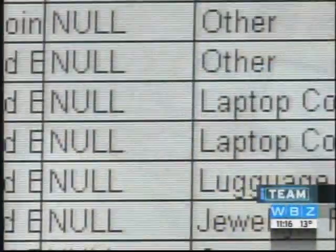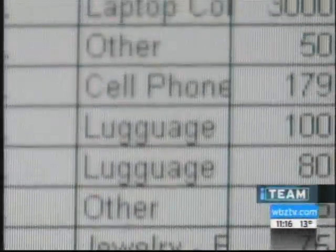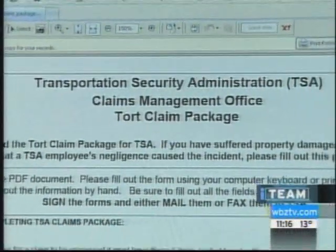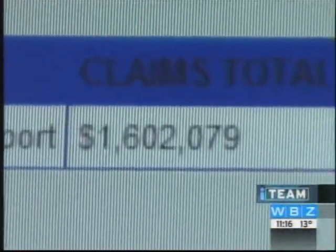The I-Team examined a federal database and found that over the past seven years, more than 1,300 claims for missing and stolen luggage have been filed just with the TSA at Logan Airport. Total value? $1.6 million. I think it's probably a lot more and probably even underreported.